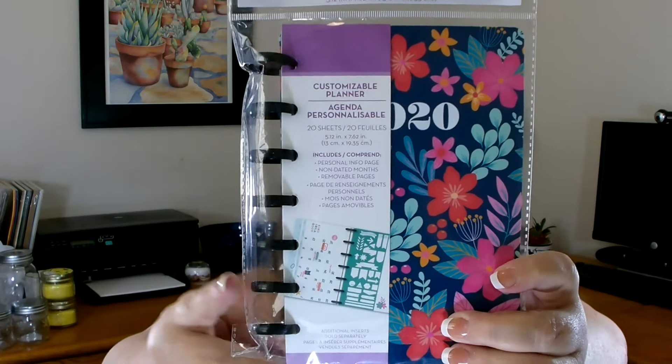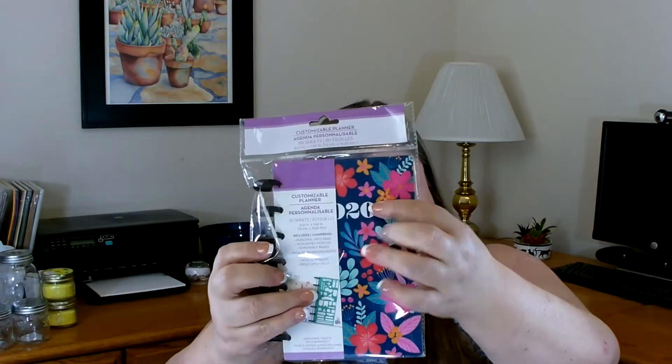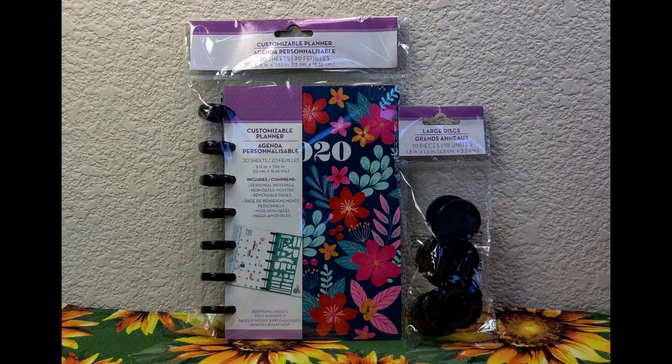Another new item I found in the stationery section that I've never seen at Dollar Tree before are customizable planners. This is an agenda and you get 20 sheets. It comes with the rings — they also had some without rings that just had folders. I really thought it was pretty with all the bright flowers, and it does say 2020. Along with that, I also found these little discs you can use to decorate them, though I had a different idea for those. Unfortunately they had these but I didn't see any of the inserts, so I only bought one and am hoping to find the inserts through my travels.